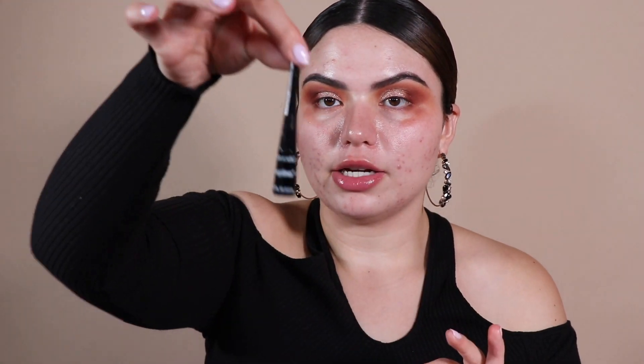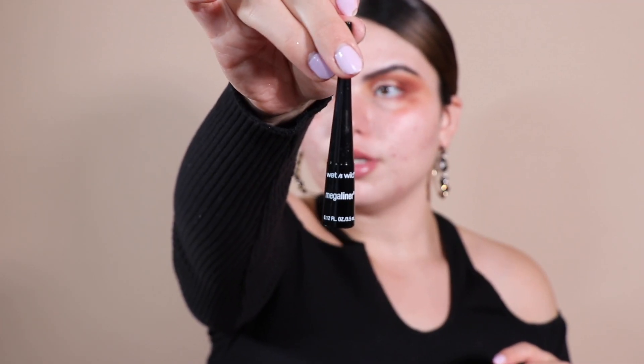For lining today I'm using the Wet n' Wild Mega Liner. Excuse my chipped nail. This one's a really, really good liner — my favorite drugstore liner. I just bought a fresh one, right out the package. It's my favorite liner of all time. The felt tip is not like the sharpest but it is pretty good.